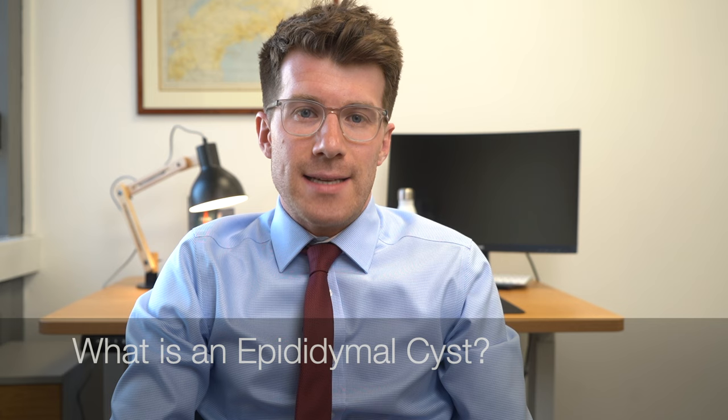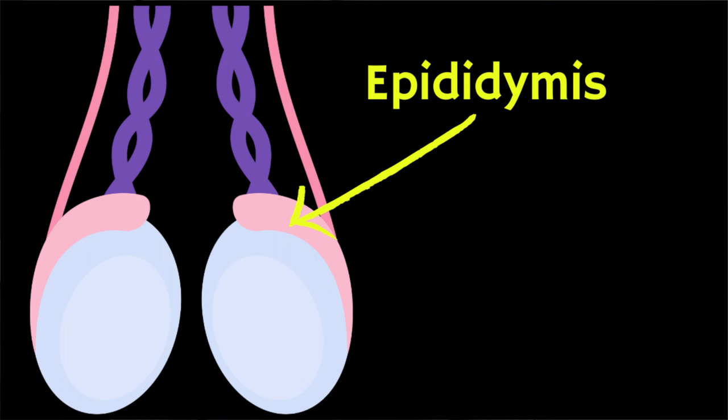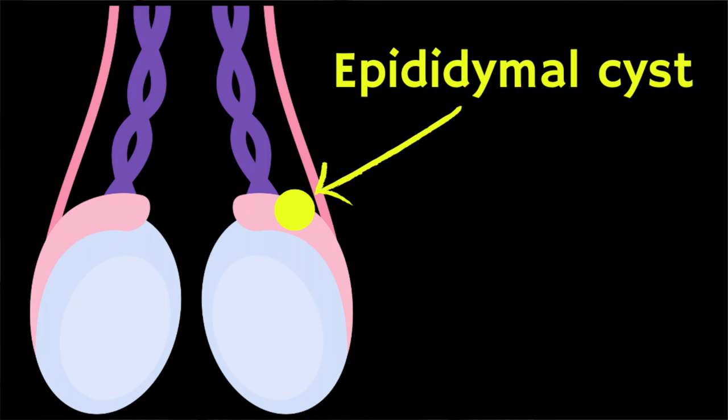So what is an epididymal cyst? A cyst is any small bulge that's filled with fluid, and cysts can grow almost anywhere in the body. The epididymis is the name of the little tubes just above the testicle. An epididymal cyst is simply a harmless growth that grows from the tubes just around a man's testicle.